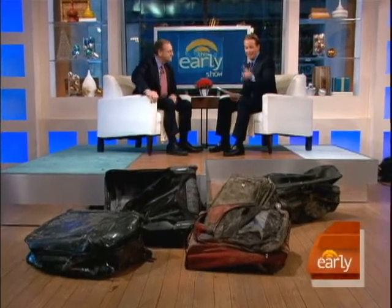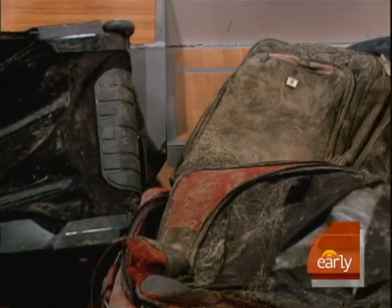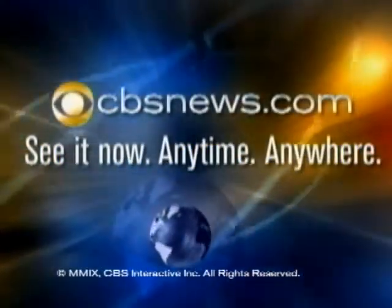And Chris, now you know why I never check a bag. Baggage claim — I don't want to claim any of these. Panya the Elephant also loves checked baggage, so we didn't tell people that before. That's right. This is unbelievable. Peter, thanks so much. Thank you.